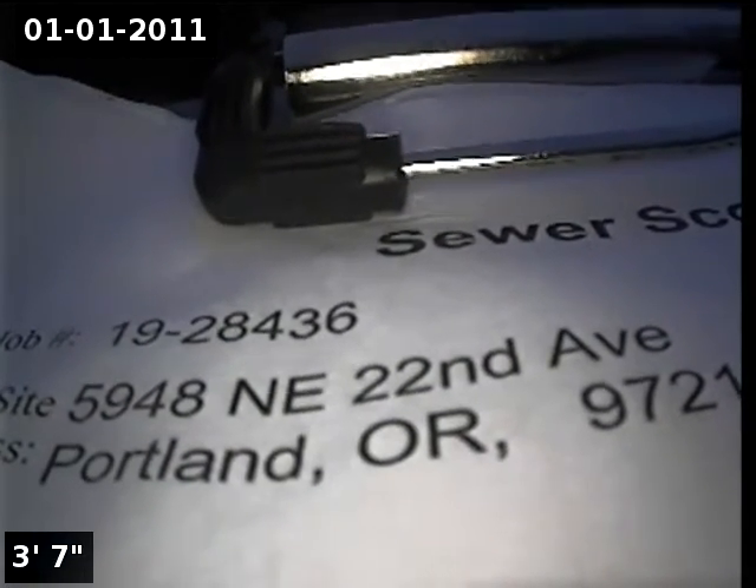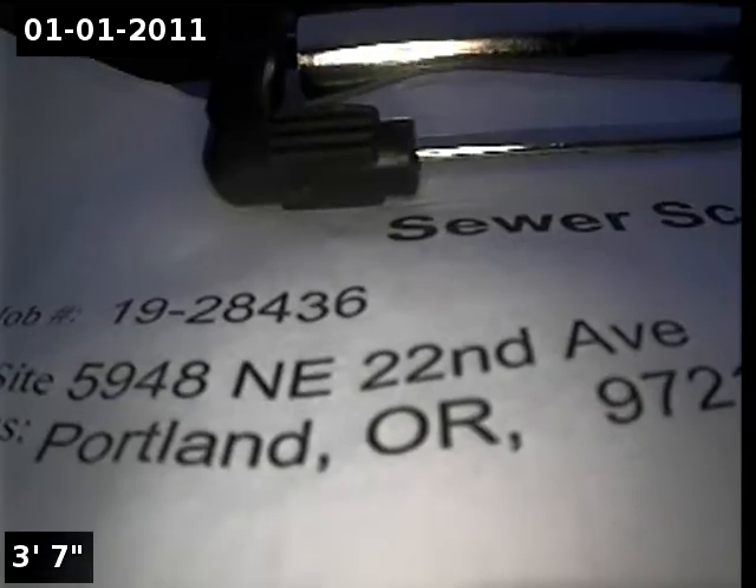This is Ryan with Alpha Environmental. We're at property address 5948 Northeast 22nd Avenue. We're here for a sewer inspection. Point of access is a 4-inch cast iron roof vent.